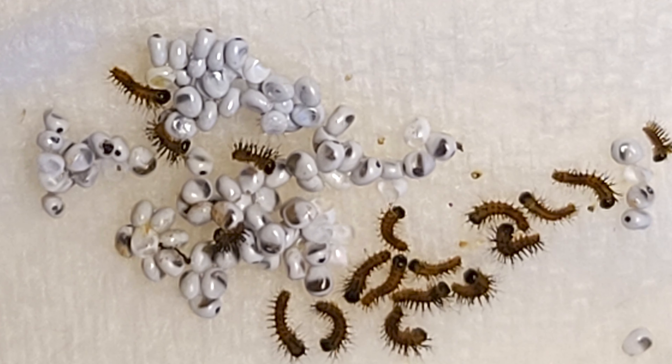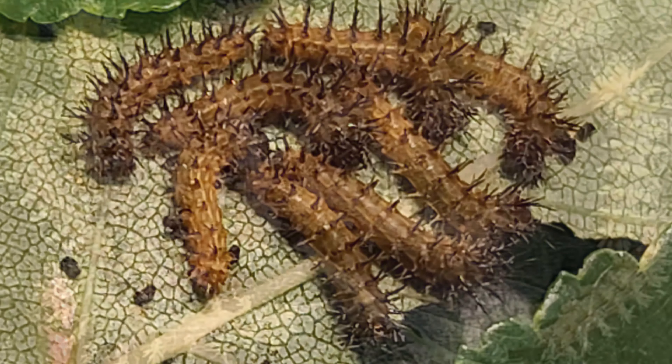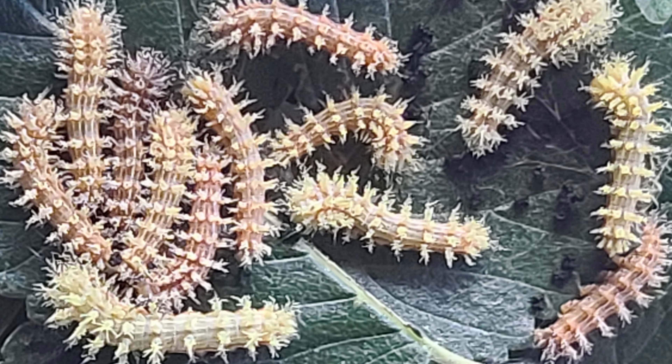A moth and butterfly can look the same. Both have pretty colors and a fancy name. But one makes a chrysalis and one a cocoon. Flyin' by the sun or the light of the moon.